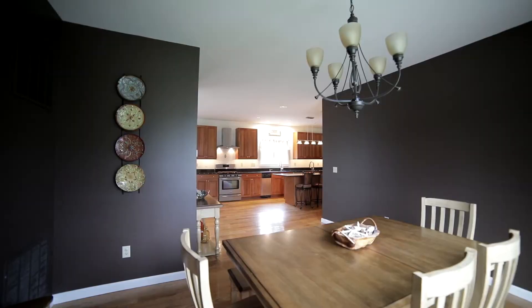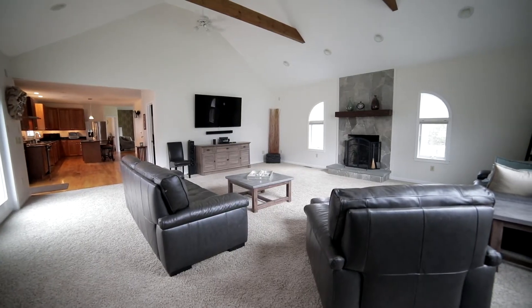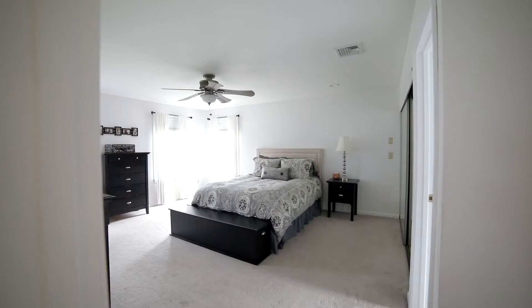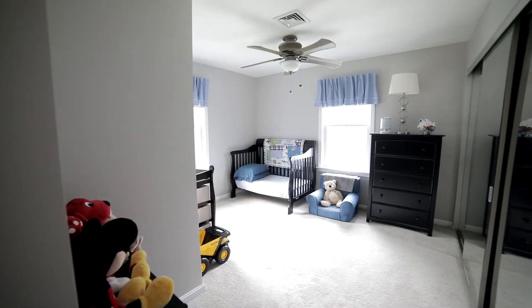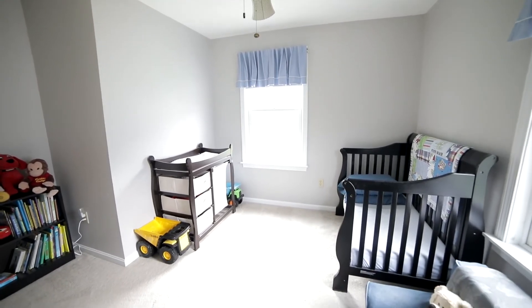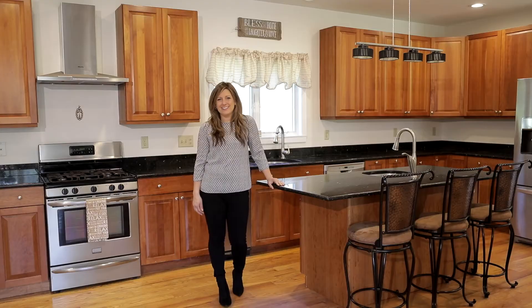Come on in and take a look. If you'd like to see this home in person, give me a call or shoot me a text and I'll get you in right away. Have a great day.